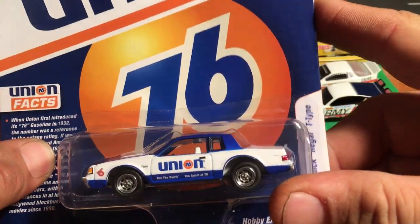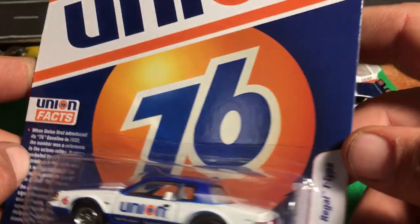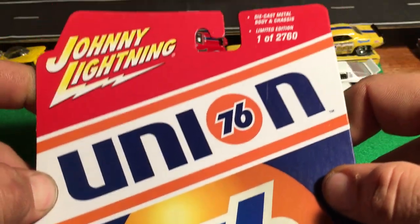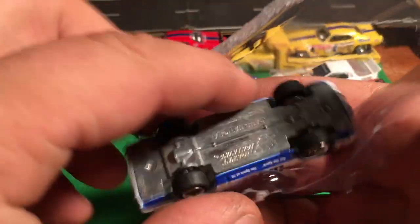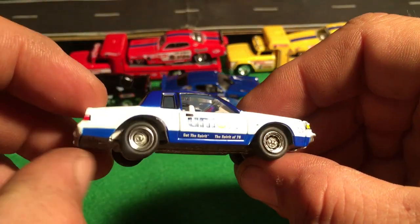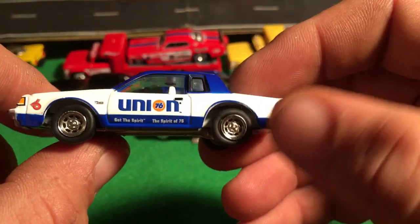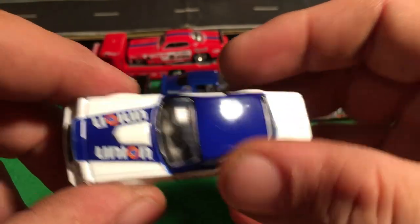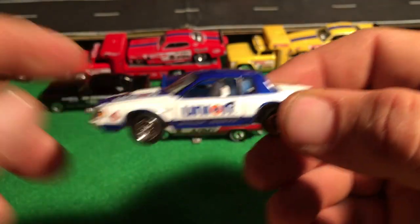And then this is going back maybe a little bit farther back - not too much though. I got this here, a Hobby exclusive, 1986 Buick Regal T-Type in Union 76 decor. Let's crack that open - this one is listed as a Johnny Lightning right on the package and on the base as well. But that's going to fit in with my stock cars and stuff. So that is a very cool find. I'm glad they're bringing some of these back and putting a NASCAR theme to them. Very cool.